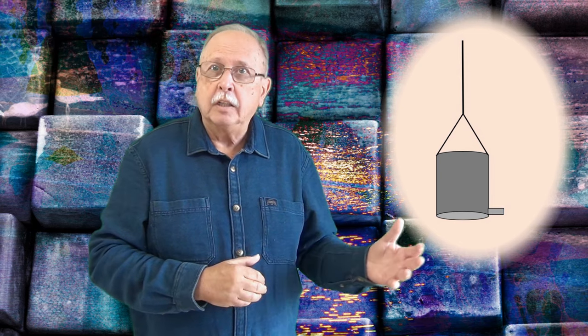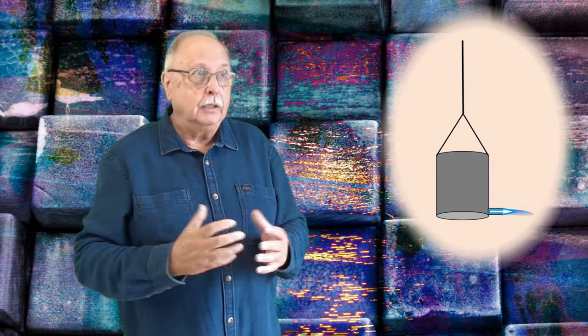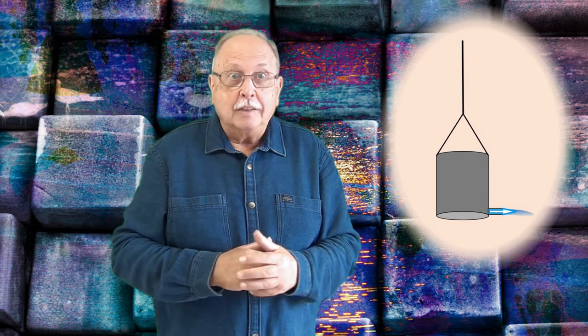Ce se întâmplă dacă avem un vas plin cu apă, deschis în partea de sus, atârnat de o sfoară? Dacă se deschide un robinet lateral, așa cum vedeți în desen, un jet de apă va țâșni spre dreapta, împins de presiunea apei din vas. Deci presiunea apei din vas produce o forță care împinge jetul pe orizontală și îl accelerează spre dreapta. Dar orice forță este doar jumătate de interacțiune. Interacțiunea presupune întotdeauna două corpuri, ceea ce înseamnă că avem întotdeauna acțiune și reacțiune. Nu există acțiune fără reacțiune.